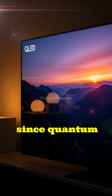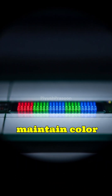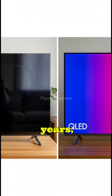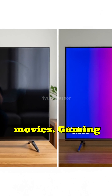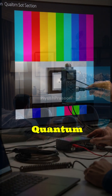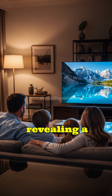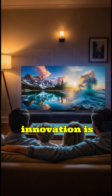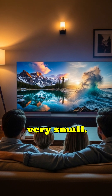And since quantum dots are inorganic, they resist burn-in and maintain color accuracy for years, outperforming older technologies. Whether you're watching movies, gaming, or editing content, quantum dot technology ensures every frame pops with stunning, lifelike detail, revealing a future where display innovation is driven by the science of the very small.